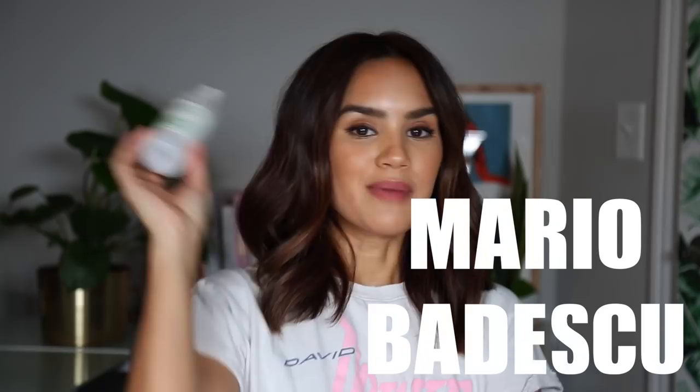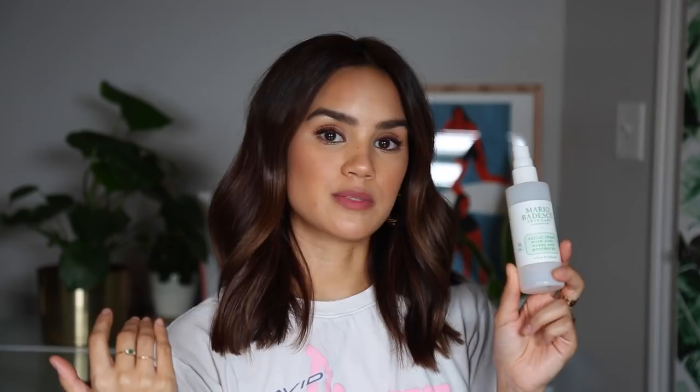Mario Badescu Facial Spray with Aloe, Rose and Herbs — I really liked this. I think it's actually better than the Glossier one because it has more glycerin and makes your skin more dewy. I would definitely repurchase — it's probably my favorite rose water spray I've tried. And then the Ole Henriksen Nurture Me Facial Water — this is so good, very soothing. I love the smell of it. I kept it by my bed and would just spray it on before going to sleep. Really like it, highly recommend.